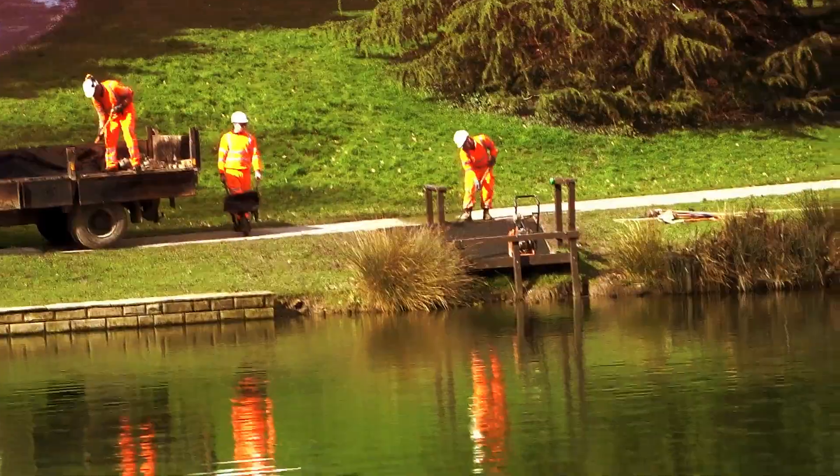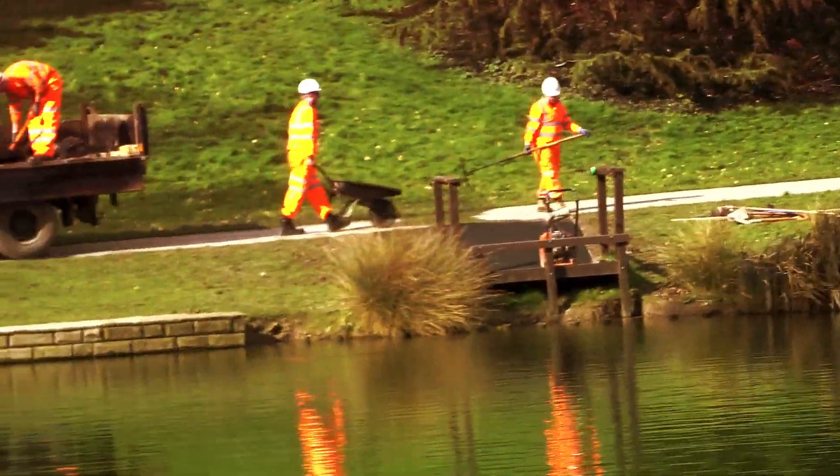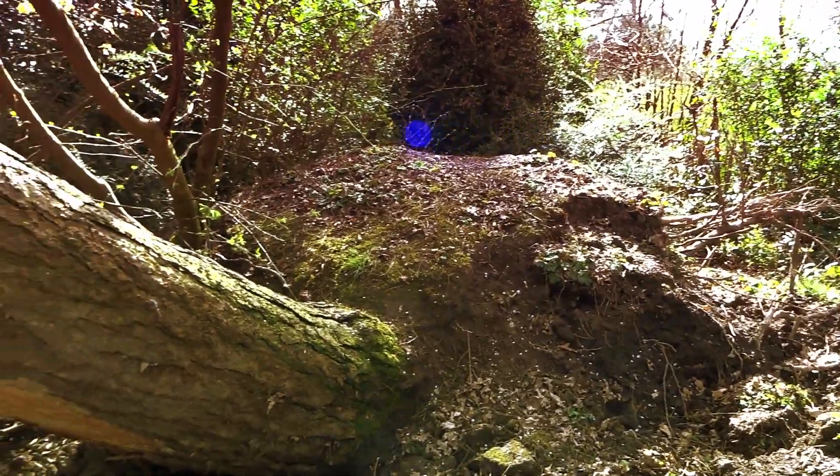They're putting down tarmac for the disabled fishing area, so the disabled will be able to get to the fishing okay. This is by the alley that goes to the golf course.